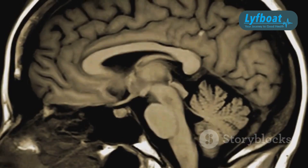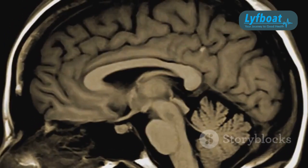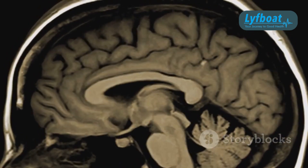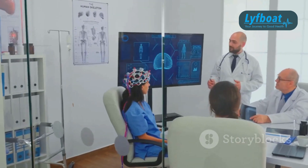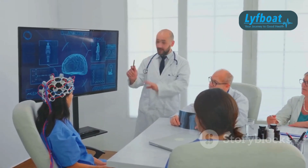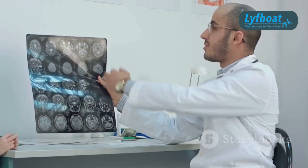When it comes to OCD, Gamma Knife Surgery focuses on brain regions like the cingulate cortex or the ventral capsule ventral striatum. The idea here is to disrupt the abnormal brain circuits that drive symptoms of OCD, hopefully reducing the intensity of obsessions and compulsions.